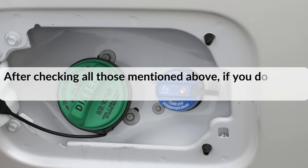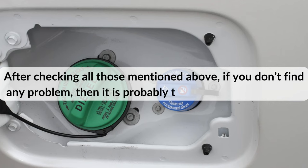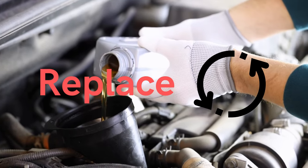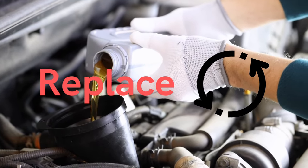After checking all those mentioned above, if you don't find any problem, then it is probably contaminated DEF fluid. First, ensure the fluid is in good condition — if not, replace it with a high-quality one.